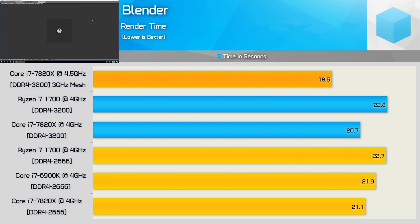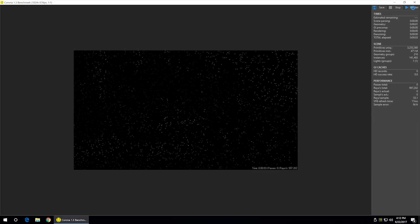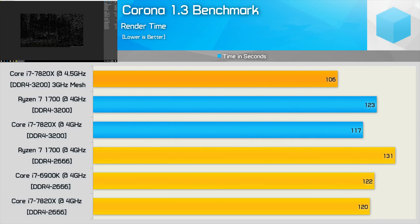The Blender render test is measured in seconds, so lower is better. Memory frequency has little to no impact on performance, so faster memory didn't help Ryzen close the gap. Ryzen was 8% slower than the 7820X clock-for-clock, and 23% slower once the 7820X was overclocked to 4.5GHz — a pretty solid win for Intel. We find a similar story with Corona: the 7820X is a little faster than the 6900K and a lot faster than the R7-1700, with both CPUs at max overclock seeing the 7820X 16% faster, though it does cost more than twice as much.